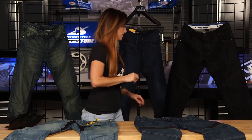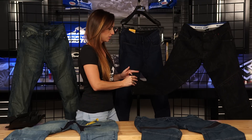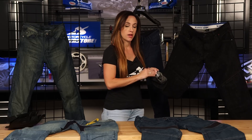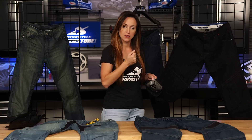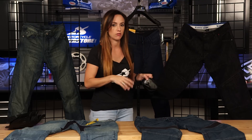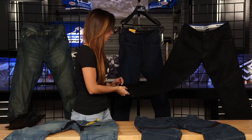One more thing I like is that along the inside seam at the bottom, there's reflective piping. So if you roll up the bottom of the jean, you're going to have that reflective paneling when you're riding — just a nice little flash of it, and that's a really great safety element built in.